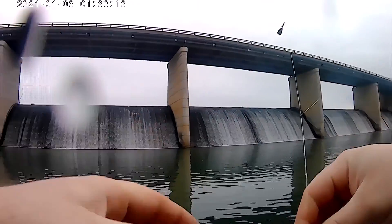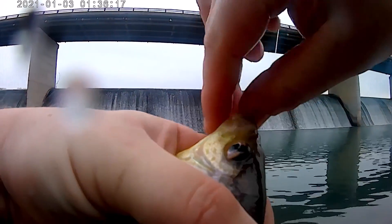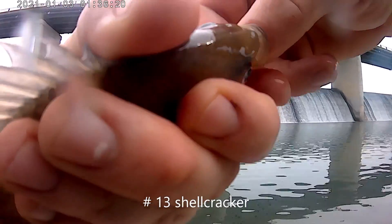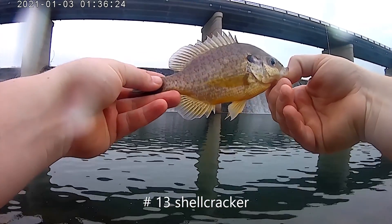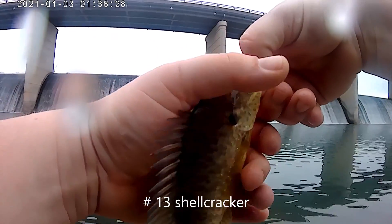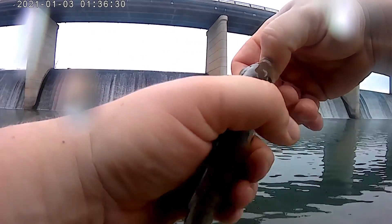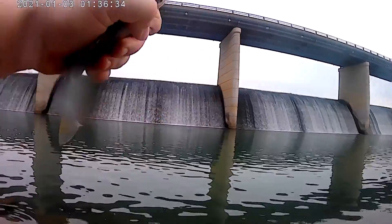He don't want to stay still for me. Today he is going to end up as cut bait because I am short on bait. But there he is. Looks like a beautiful shell cracker. So he is going to go on a different fishing pole, and today was not his day.